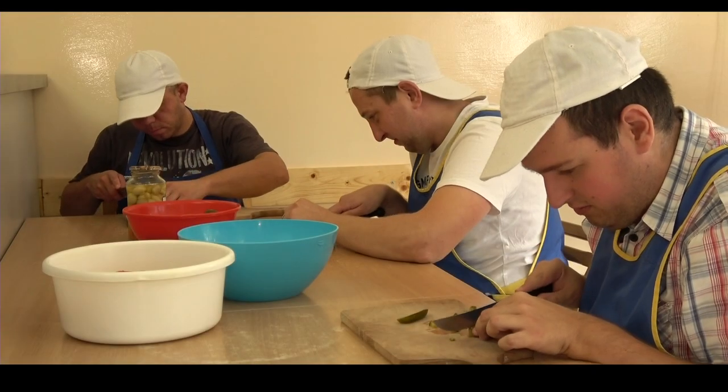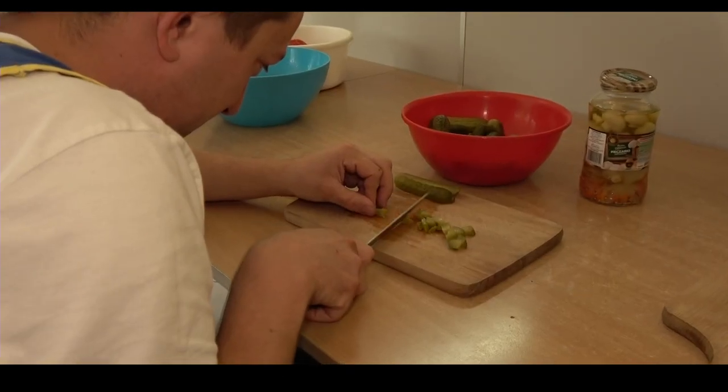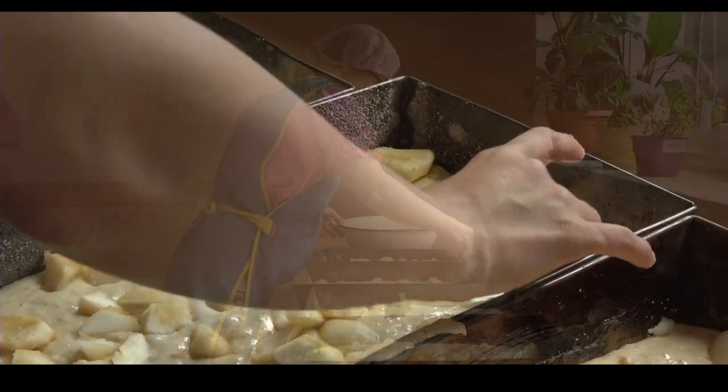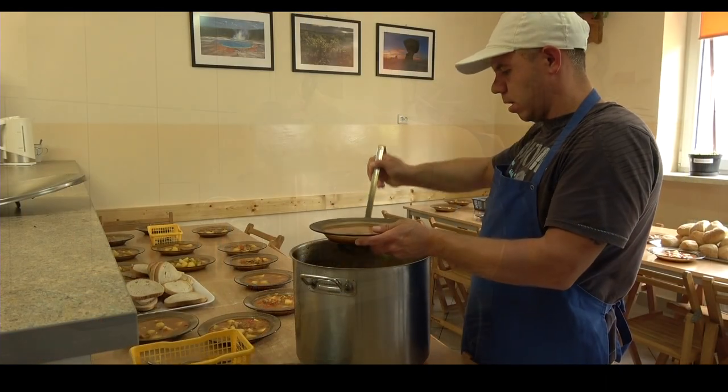Pracownia gospodarstwa domowego uczy racjonalnego odżywiania, przygotowywania prostych, jak i bardziej skomplikowanych potraw, pieczenia ciast, przechowywania żywności oraz przetwarzania, nakrywania do stołu, sprzątania po posiłkach, obsługi urządzeń kuchennych.